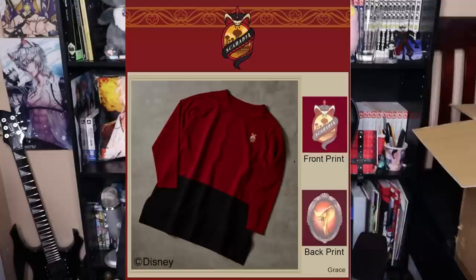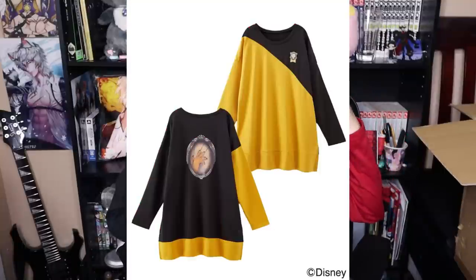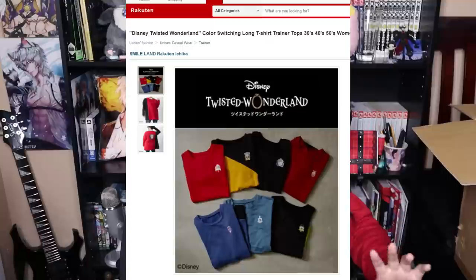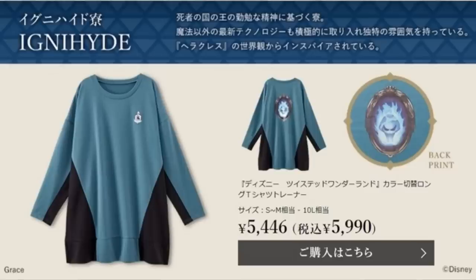I am so tempted to go back and just buy the rest of them, because y'all know I love long sleeve shirts and I love oversized shirts, and these are like mad comfortable. It's the front, and then on the back it has it for all the dorms — it has the mirror. I saw these on the Rakuten section of the buye.jp website and I was like, take my money. I might go back and buy the Idia Shroud one, because that one looks so cool and I love it.